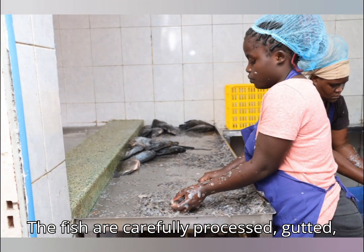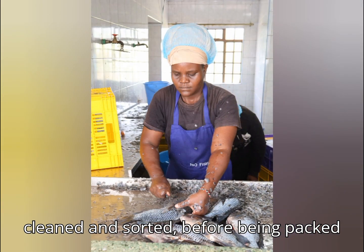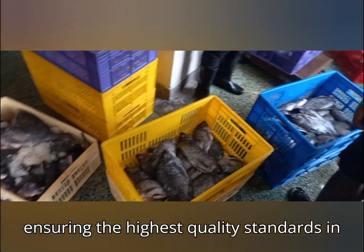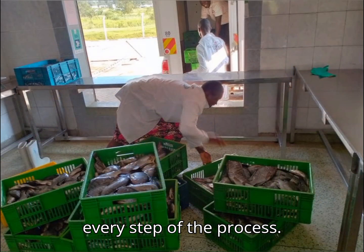The fish are carefully processed, gutted, cleaned and sorted, before being packed and distributed to various markets, ensuring the highest quality standards in every step of the process.